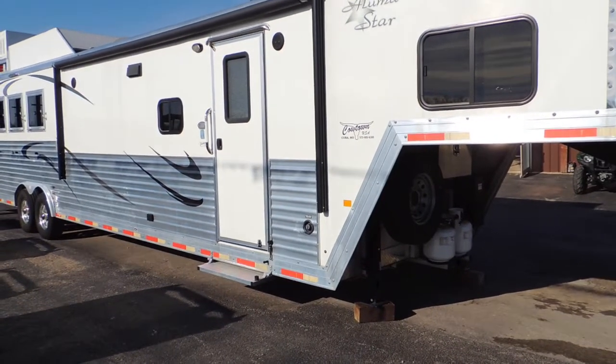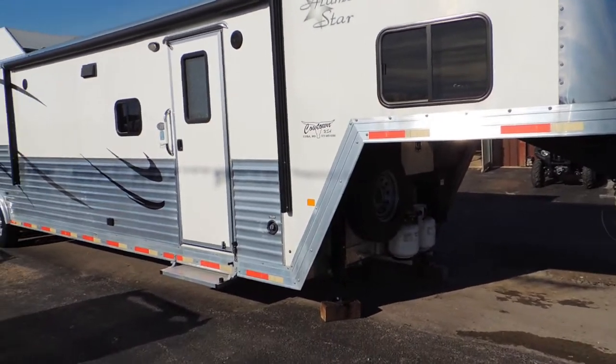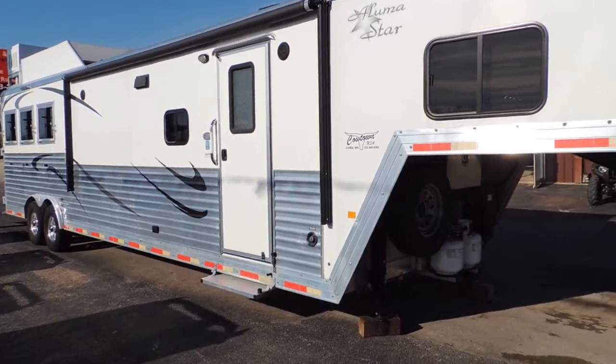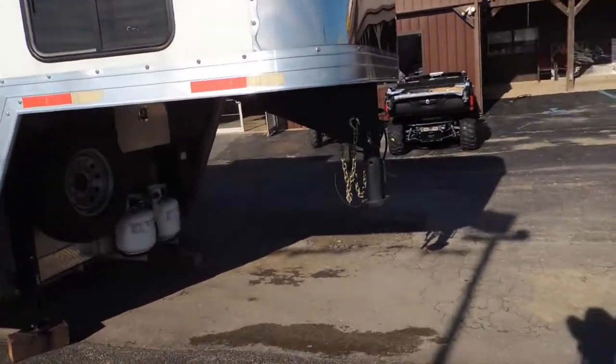8 wide, 7'6 tall, 16' short wall with a slide. And it's got your full corrugation down the side, which not only looks good but adds more life and endurance to the trailer, I believe.